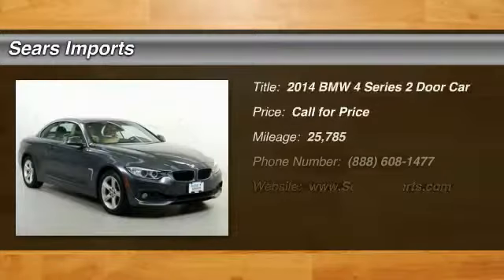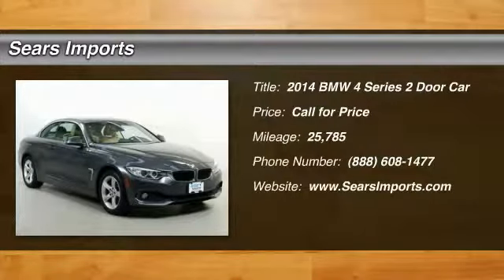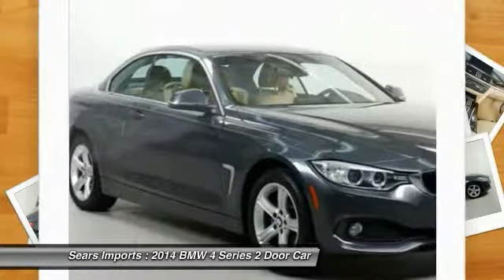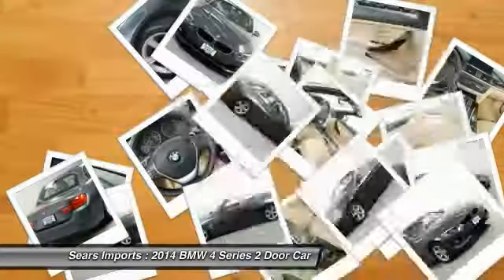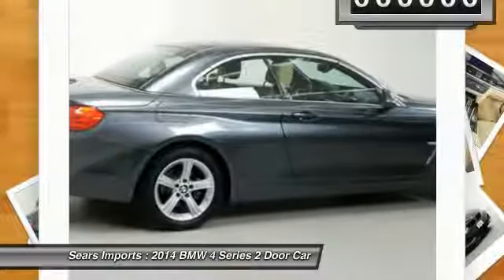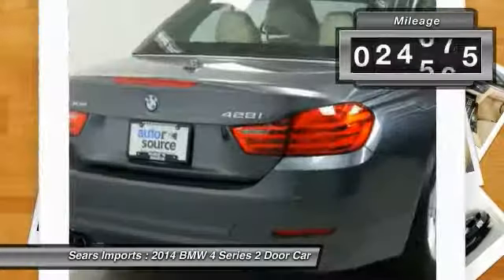Looking for the right vehicle? Check out the 2014 BMW 4 Series. The BMW 4 Series is a powerful machine which comes with impressive handling, upscale interiors, and it delivers on BMW's ultimate driving machine promise.